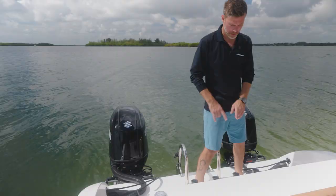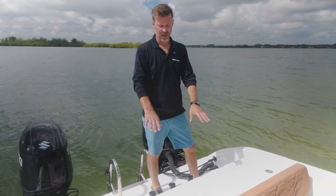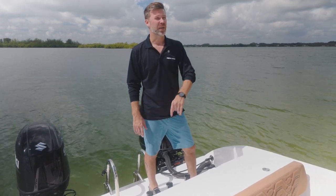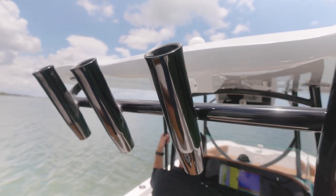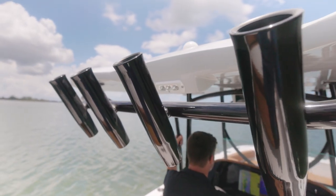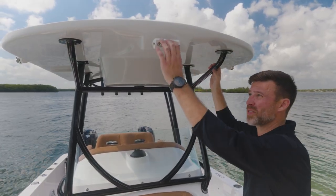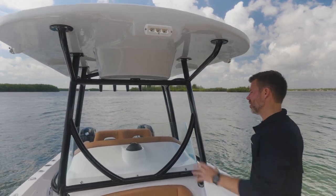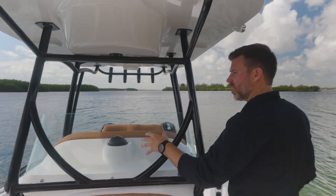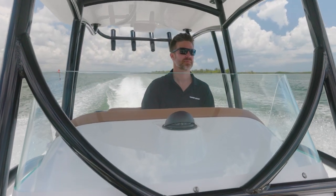We have our rod holder station aft of the live well — four here and then four on the rocket launcher, for a total of 10 rod holders, not including under gunnel storage. This is outfitted with the fiberglass T-top, 10,000 lumen LED light bulbs for fishing at night, acrylic windshield, and powder-coated black tubing on the console area.